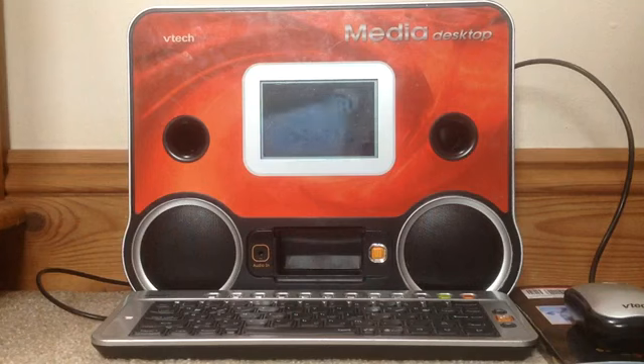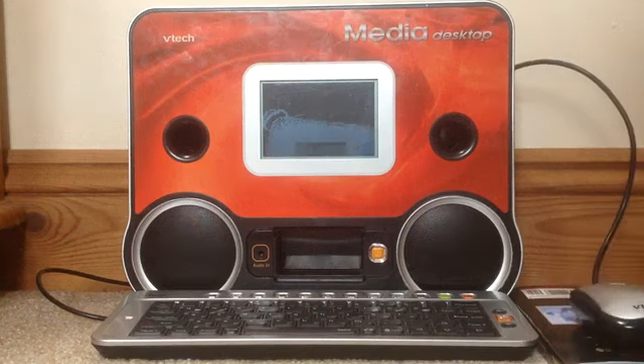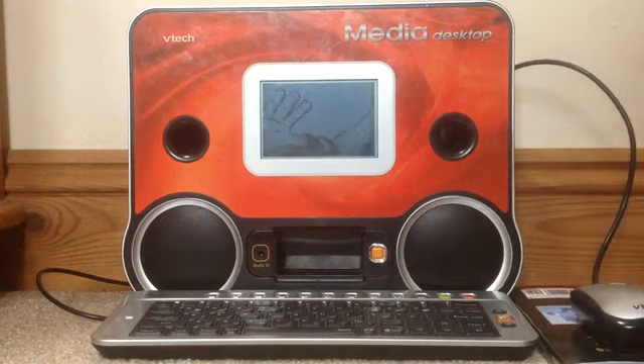Great job! Here's your score. Wow, you are so smart! Now choose an activity.